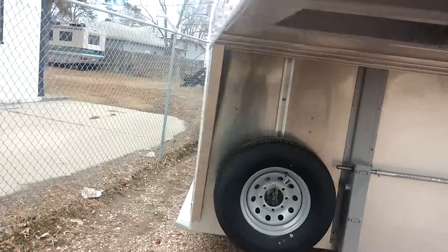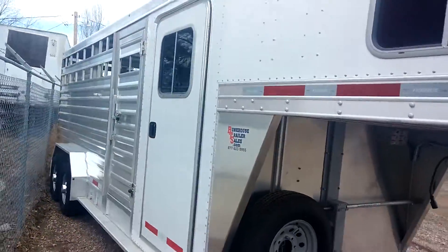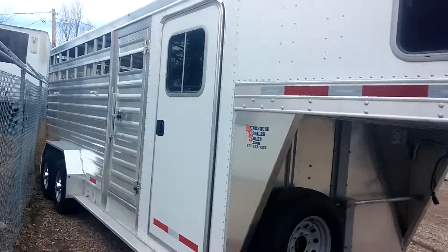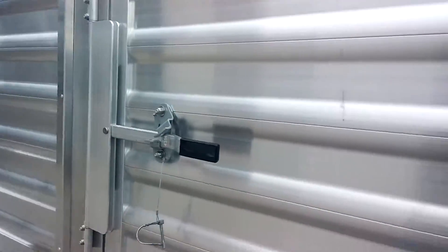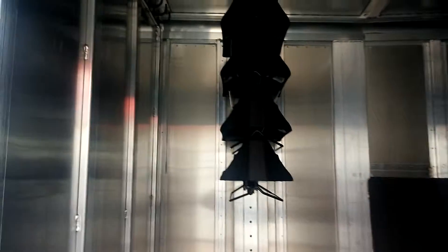Show you the tack room here. Escape doors here on the side. Got the camper door with the screen door. Four adjustable saddle racks — those can move up and down, put them wherever you want. Tons of hooks up there. We've got two brush boxes here. Carpeted nose.